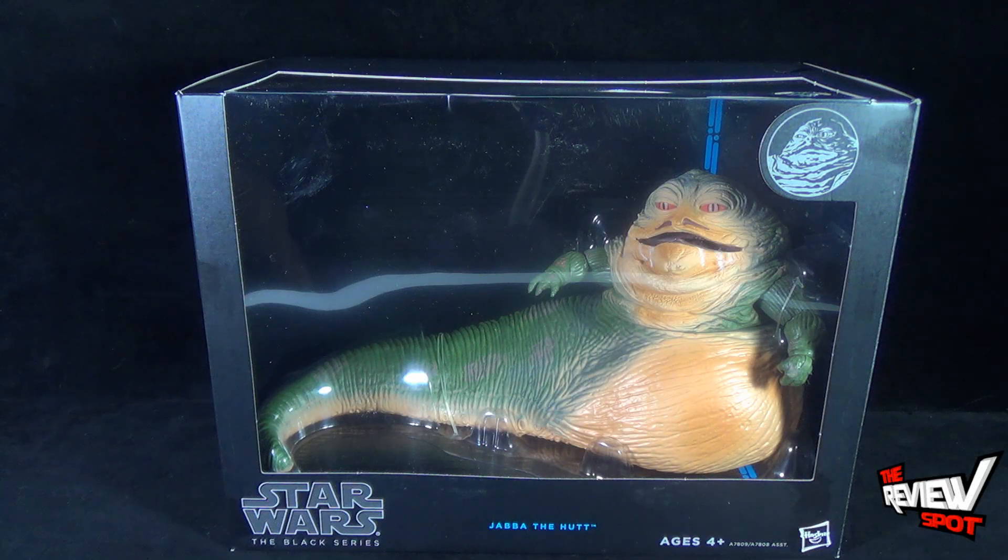Recommended for ages 4 and up. Not really sure why, as it doesn't really look like it has any small pieces. It doesn't even look like it comes with Salacious B. Crumb, Jabba's little pet. It looks decent enough; I just feel as if there's probably not going to be a lot going on once we get Jabba the Hutt out of packaging.